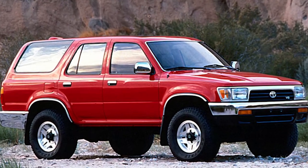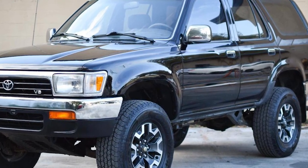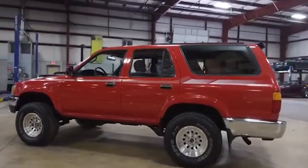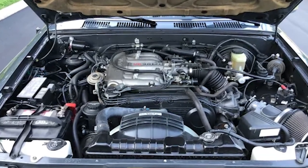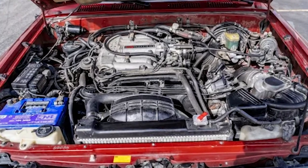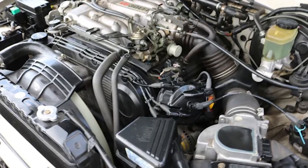Another major evolution in the second generation was the transition from a two-door to four-door model. By 1993, Toyota had completely removed the two-door version from the lineup, focusing solely on the four-door configuration. This change catered to the needs of families and those looking for a more practical and spacious SUV. The increased passenger and cargo space made the 4Runner more versatile for everyday use and long journeys. The second generation maintained engine continuity with the reliable 22RE inline-four engine, while also offering an optional 3.0-liter V6 engine, although it had mixed reviews due to reliability issues.